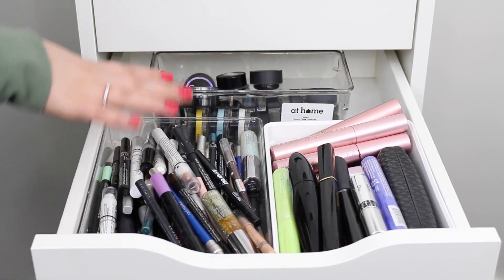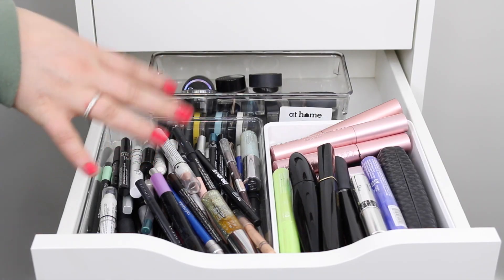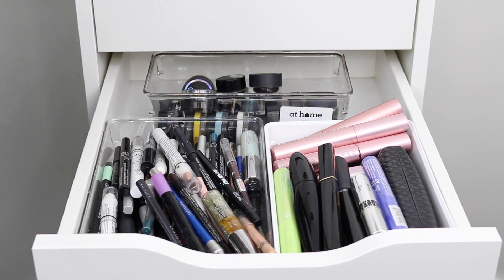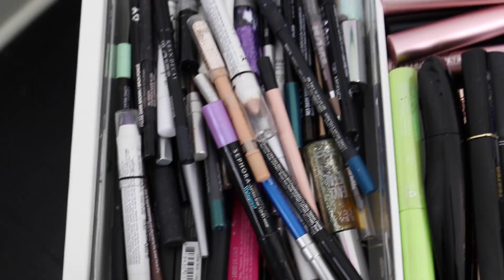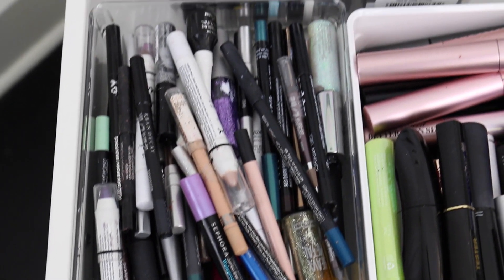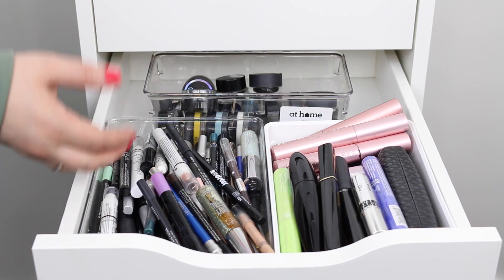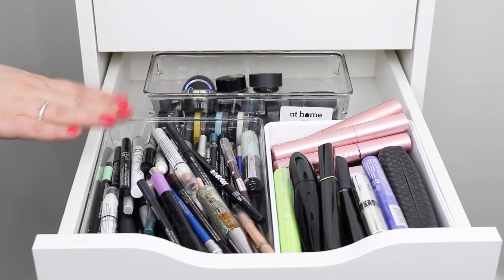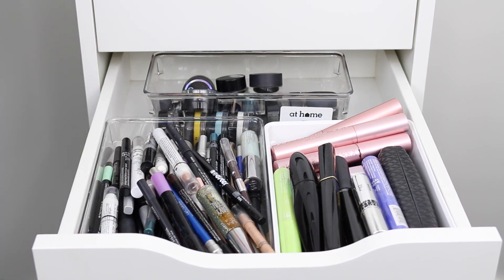In this drawer I'm not going to get too much into because it's kind of just a jumbled hot mess, but it's an organized jumbled hot mess. Over here I have all of my eyeliners, and I find this is the easiest way for me to stay organized with eyeliners because I'm not really an eyeliner person — I stick with one or two things, and this way I can pretty much just find what I need.